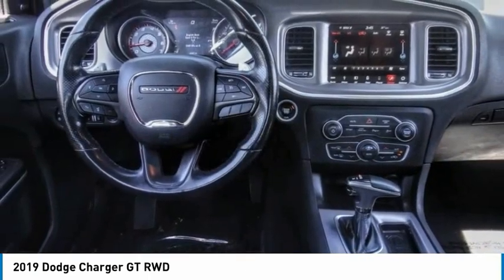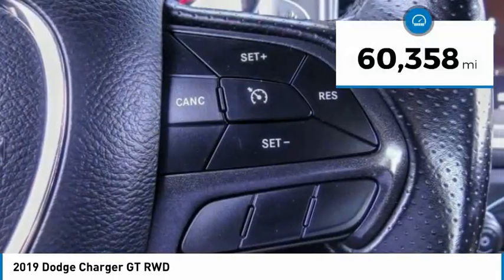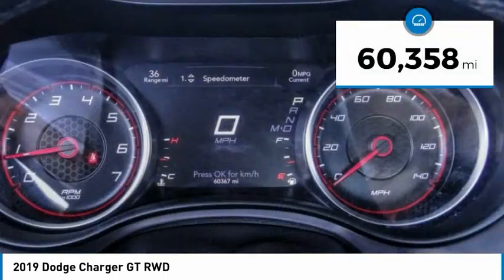Peace of mind comes standard with Charger's 5-star government front and side impact crash test rating. This vehicle has less than 65,000 miles.